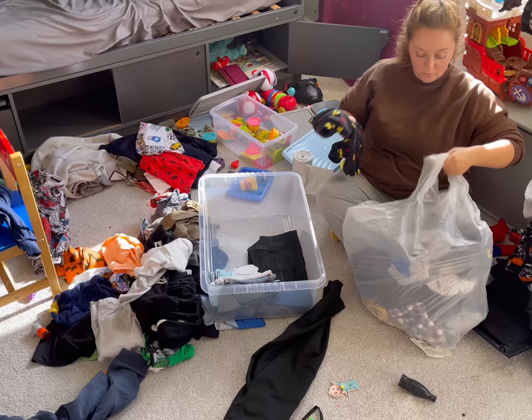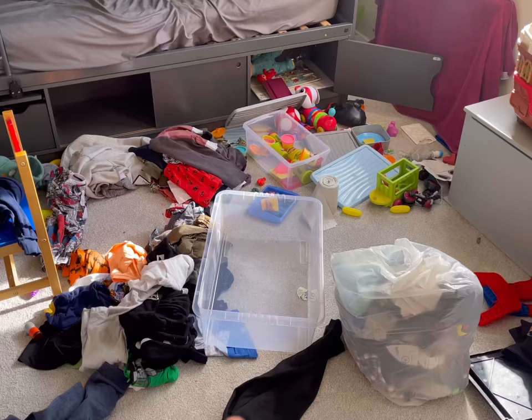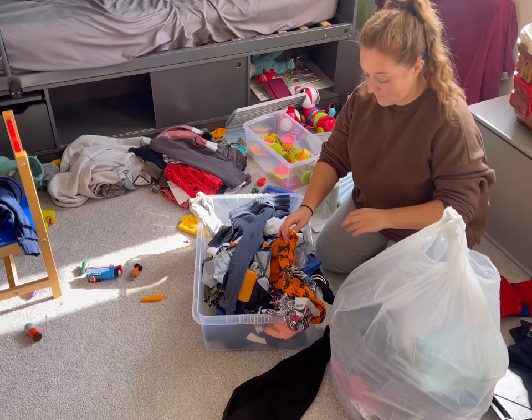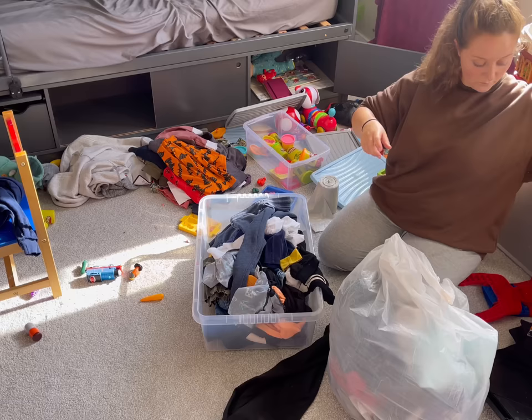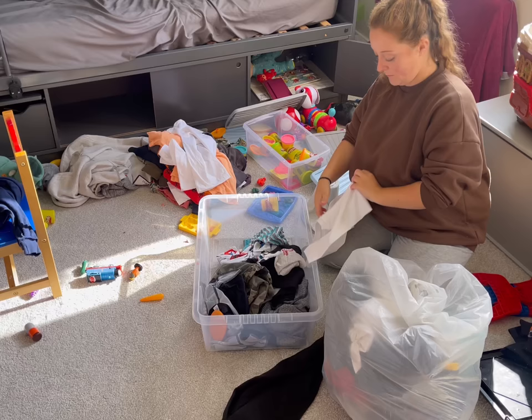When it comes to the clothes in this room, I don't think I've gone through them in over two years. My seven-year-old is very particular about his clothes - he has certain comfort items he'd happily wear until they're disintegrated. He loves onesies and PJs and very rarely wears day-to-day clothes unless we're going out. He hasn't really had a growth spurt in a while, so a lot of things that fit him two years ago still fit him now - I haven't had that sense of urgency to sort it.